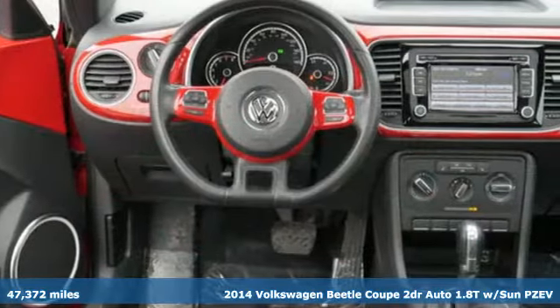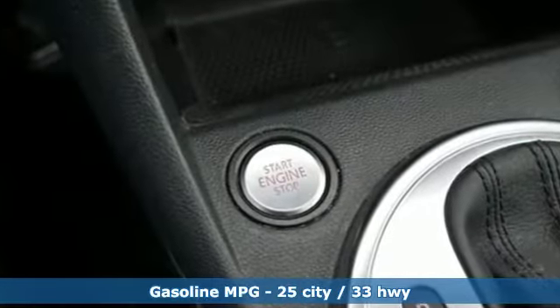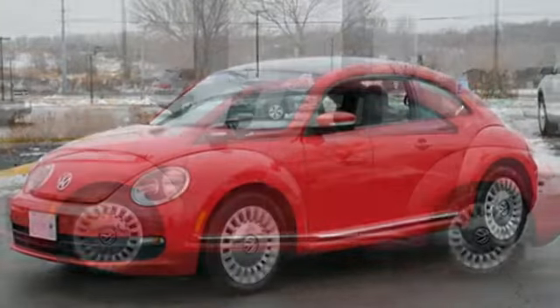And it comes with all the amenities you need: integrated navigation system with voice activation, power heated mirrors, front heated bucket seats, and wireless phone connectivity.